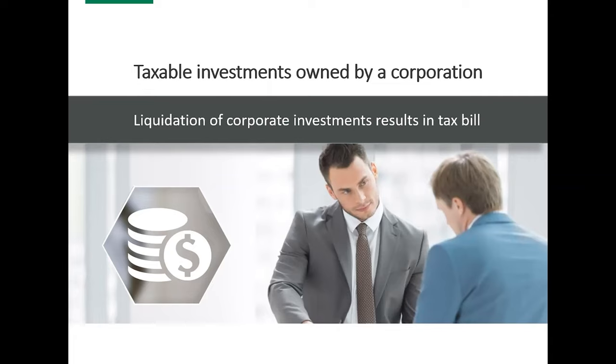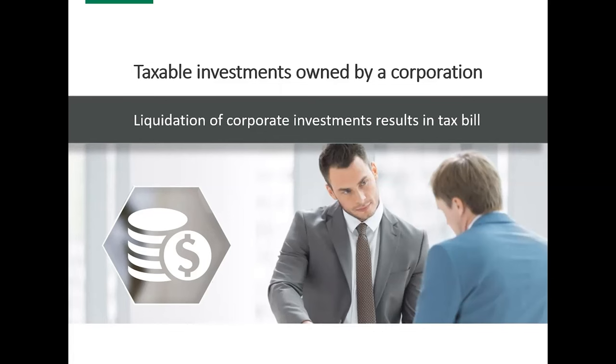We also need to consider capital gains tax. When we're looking at diversifying assets inside the corporation, we need to remember there is capital gains tax when part or all of the corporation's investment portfolio is liquidated. When doing some of these solutions, we need to be mindful of potential corporate capital gains tax. There is a way to recuperate some of that through the RDTOH — the corporation paying a dividend would allow them to recuperate some of that tax.